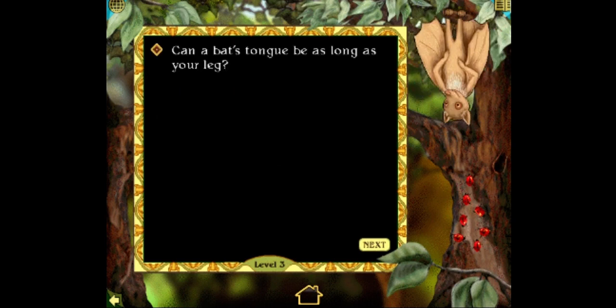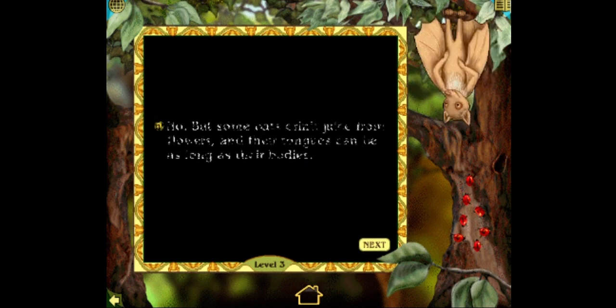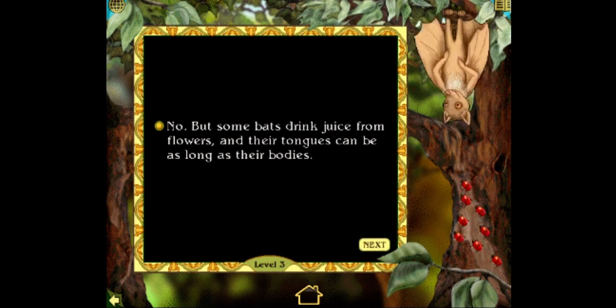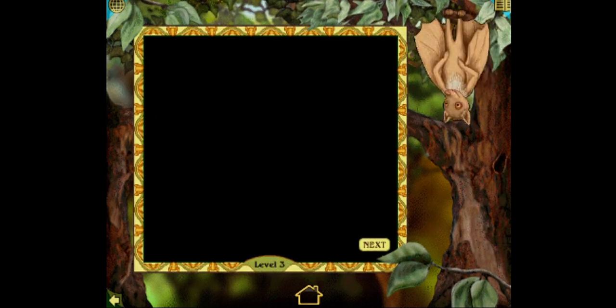Can a bat's tongue be as long as your leg? Yes or no? No — that's so silly. That's right. No, but some bats drink juice from flowers and their tongues can be as long as their bodies. Good job. I'm wearing earbuds so that's blasting. Thanks for playing that quiz with me. Oh, it's over? Thank God. Come back and try again soon. No! Okay, I'll see you next time.